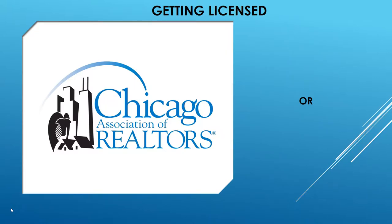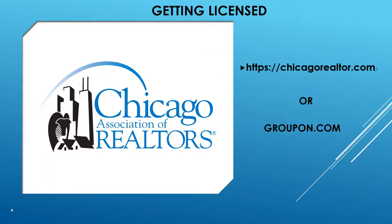To get your license, if you're not in Chicago, Google real estate associations in your area. In Chicago, you can go to the Chicago Association of Realtors at chicagorealtor.com — or check Groupon, where you'll find many companies offering real estate training.